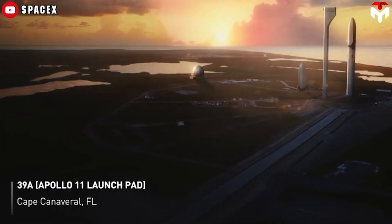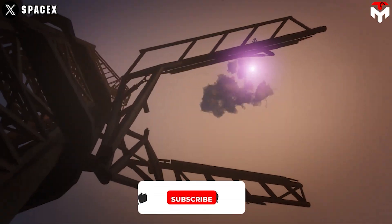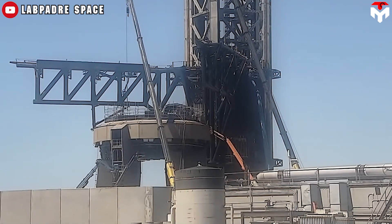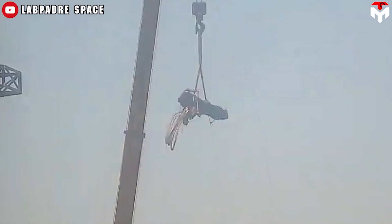While the orbital launch tower in Cape Canaveral will launch the first humans to Mars, OLIT at Starbase will catch the first booster returning to Earth. On April 12, the camera recorded activities in OLM at Starbase, with the first sign of a large hydraulic actuator on a chopstick.